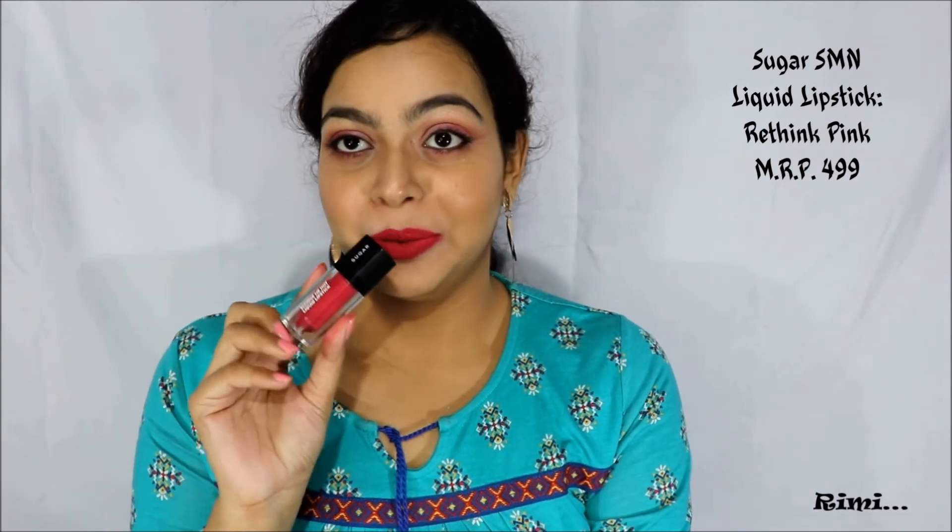The eighth one is from Sugar Smudge Me Not liquid lipstick range; this one is Rethink Pink. You can see this is a bright fuchsia color and it looks gorgeous on lips. The only downside is it is very, very drying — it dries out my lips — but the color is to die for and it will work across skin tones.